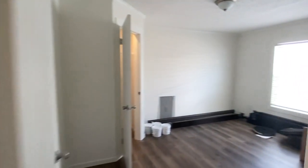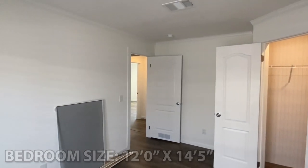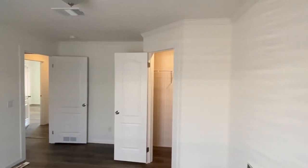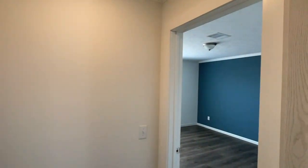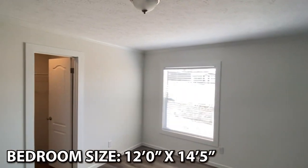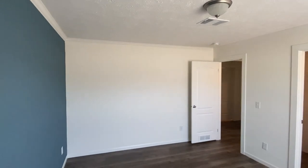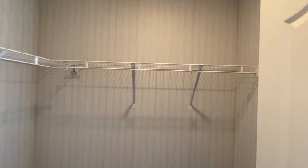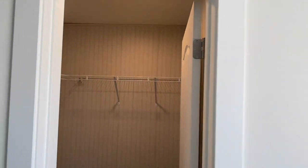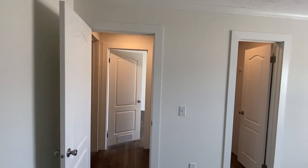We've got three bedrooms back here — I'll be brief and show you all three. I like that accent wall, looks good. Hey, that's a good size closet. You've gotta check out the trim we've got around all the doors.